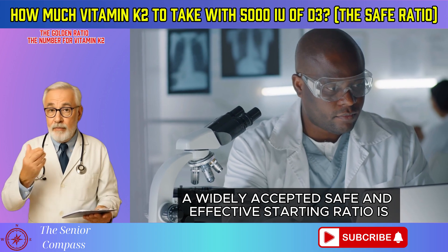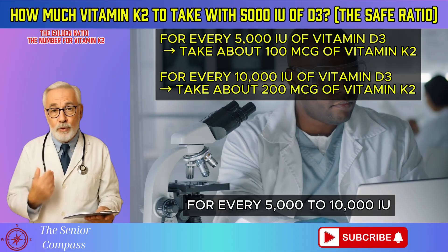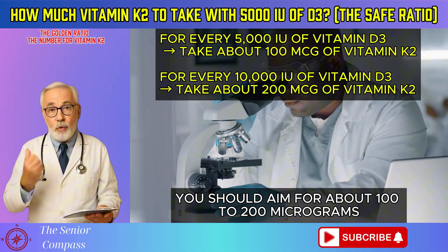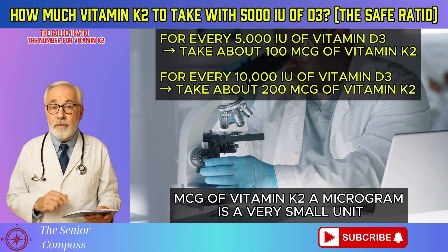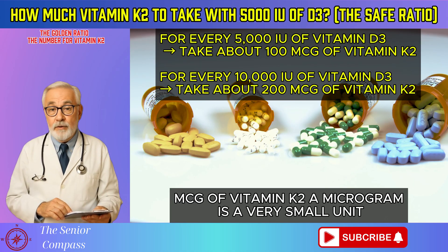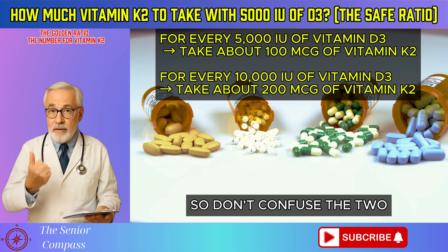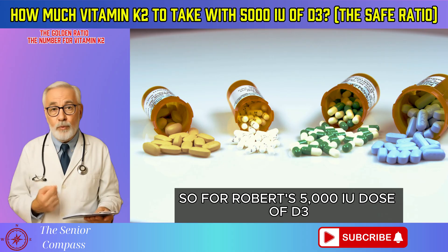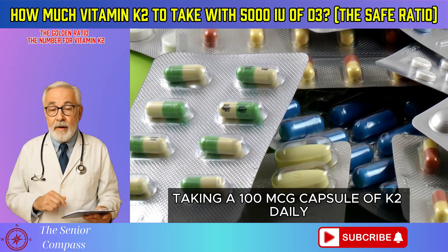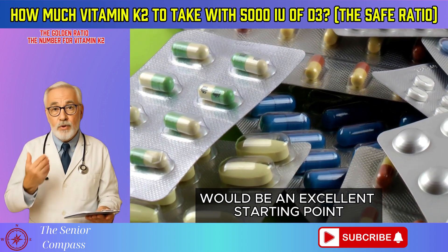A widely accepted safe and effective starting ratio is: for every 5,000 to 10,000 IU of vitamin D3, you should aim for about 100 to 200 micrograms (mcg) of vitamin K2. A microgram is a very small unit — 1,000th of a milligram — so don't confuse the two. For Robert's 5,000 IU dose of D3, taking a 100 mcg capsule of K2 daily would be an excellent starting point.